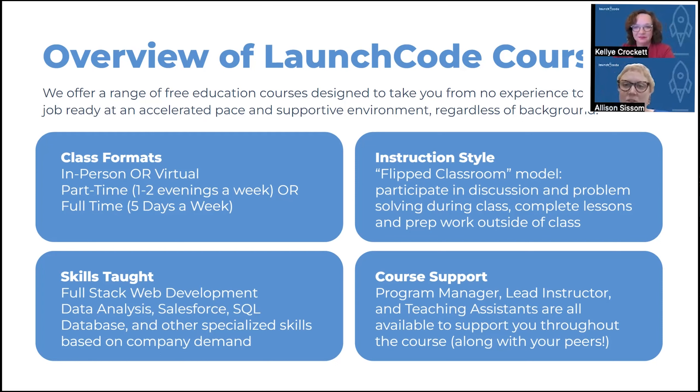That leads us to course support. We have a dedicated staff of program managers that oversee the course, kind of like a principal. We have typically one lead instructor for each course and then multiple teaching assistants. All teaching assistants are typically assigned a set group of learners, so you have one person to go to. And then there's also the lead instructor and the program manager. So there are different levels of support, along with all the peers you would be learning alongside.